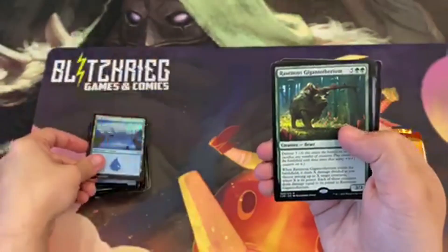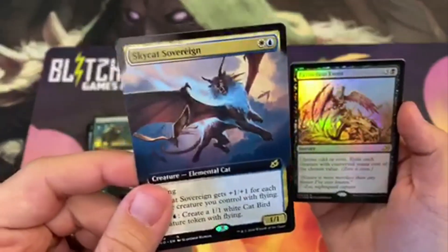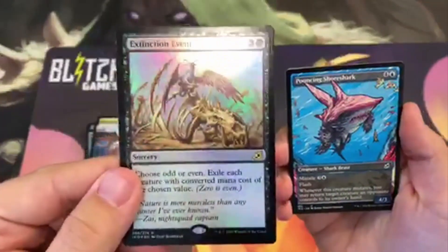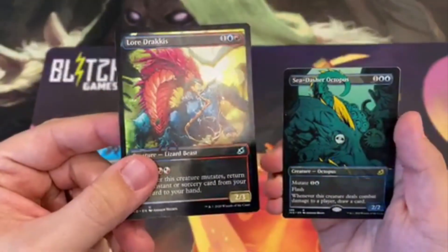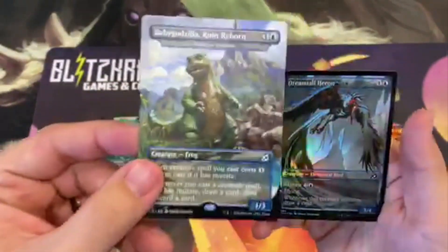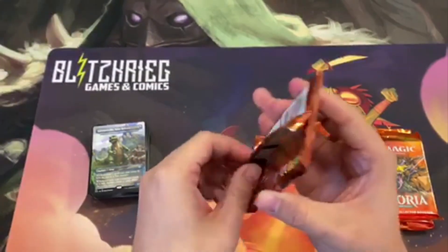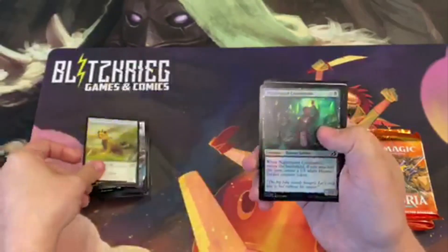Foil land, here's our Commander card. We've got our foil here, and some great alternate arts. I really love the artwork on that Sea-Dash Octopus — I know this guy's going to be seeing some play in some Flash decks for sure. And then we've got baby Godzilla here — isn't he cute? All right, about halfway through the packs now. I know we've seen at least two mythics, but let's keep it going and see what else we find.